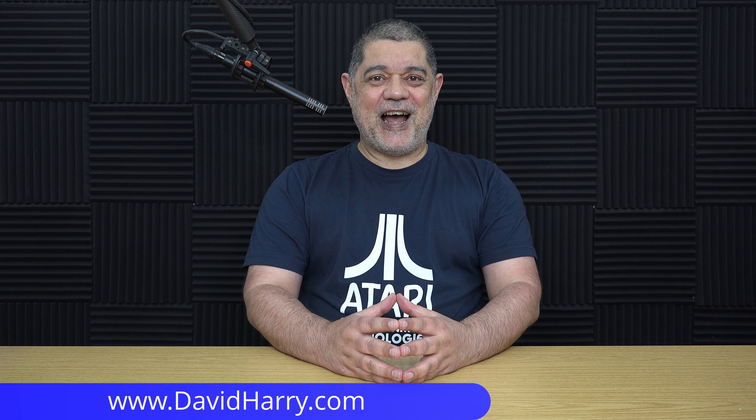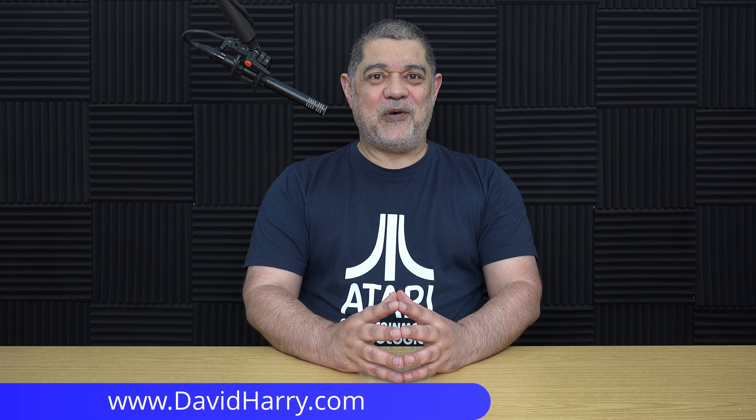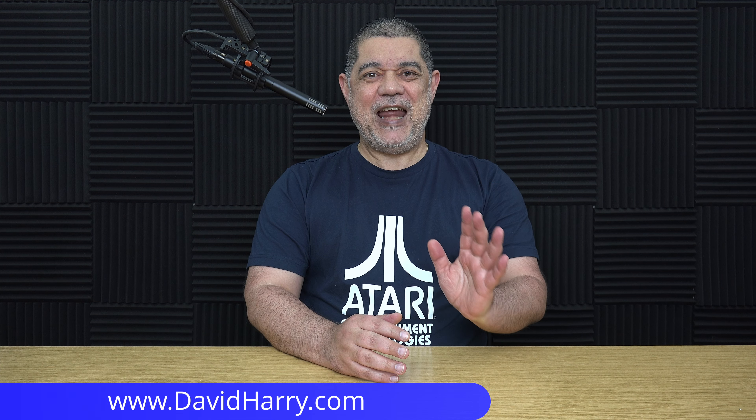David Harry here. In this video I'm going to be answering the burning question which is: which codec is faster to encode with — H.265 or ProRes — when specifically using the Apple Media Engine on a MacBook Pro M1 Max from within DaVinci Resolve Studio.